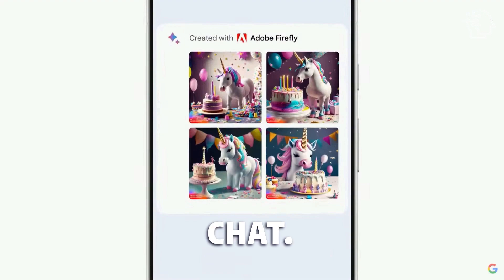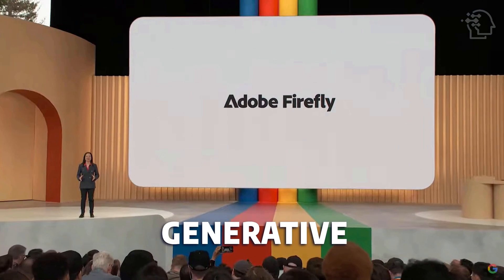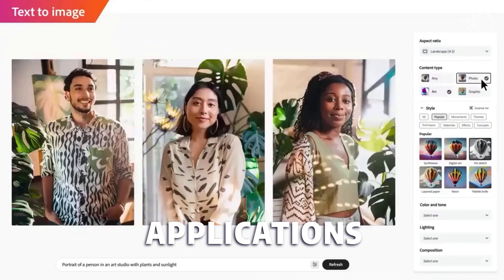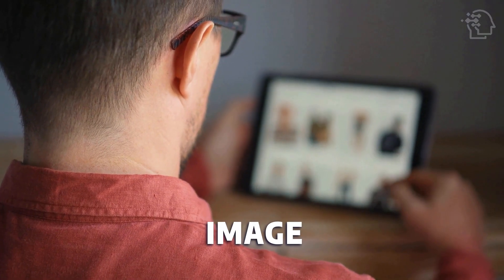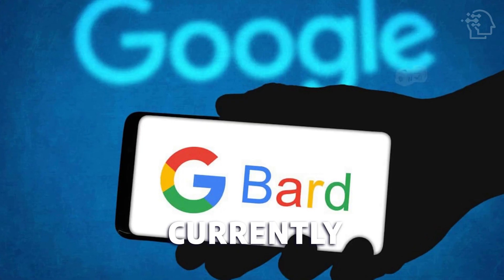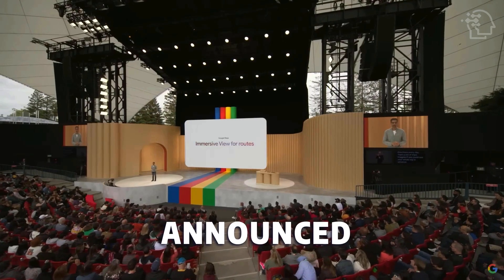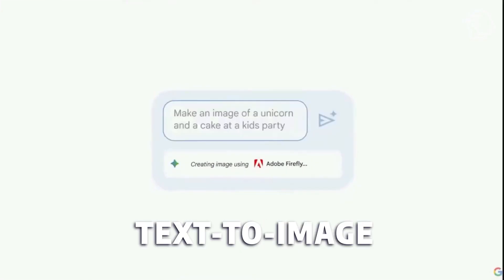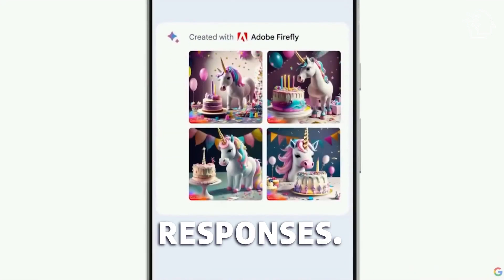Google plans to introduce text-to-image creation directly into BARD, similar to Microsoft's Bing Chat. To achieve this, Google will collaborate with Adobe, leveraging their text-to-image generative tool called Firefly. Firefly is already integrated into various creative applications from Adobe, starting with Adobe Express, and utilizes Adobe's stock image library for training, addressing concerns related to image accreditation. Currently, text-to-image generation is not available in BARD, but it was announced during Google I/O 2023 that this feature will be introduced in the coming weeks. BARD will also incorporate images from Google Search and the Knowledge Graph into its responses.